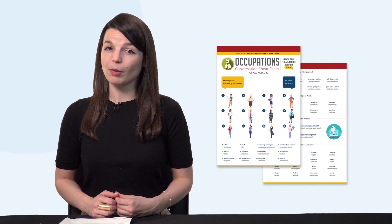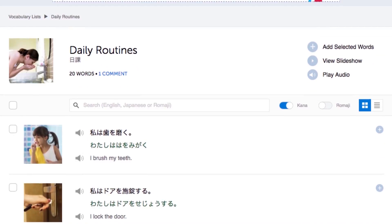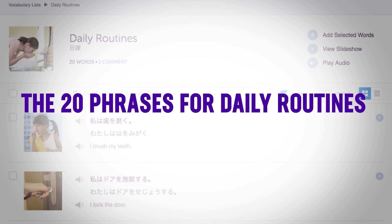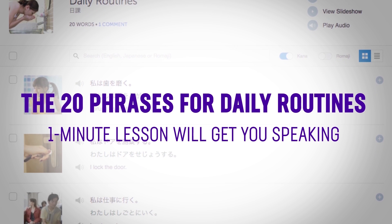Second, the new Occupations Conversation Cheat Sheet. Can you talk about your job in your target language? Get this cheat sheet to learn how. You'll get all the must-know words and phrases for jobs and occupations. Third, 20 phrases for daily routines. If you can't talk about your day yet, then this one-minute lesson will get you speaking.